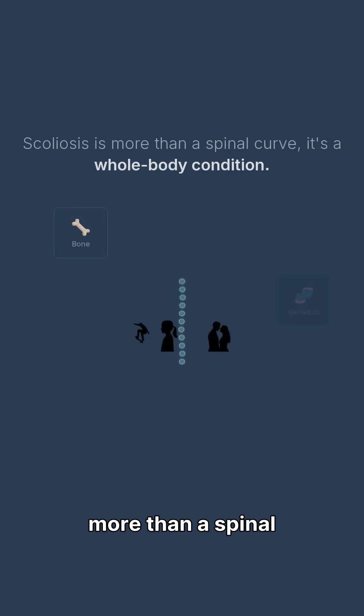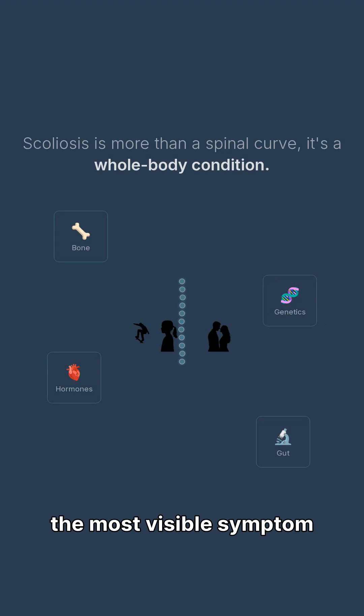Hi, I'm Dr. Sid with Scoliosis Mardenwecy. Scoliosis is a lot more than a spinal curve. The curve is just the most visible symptom of a whole body condition.